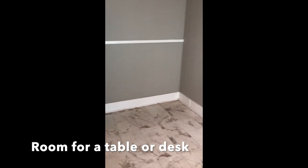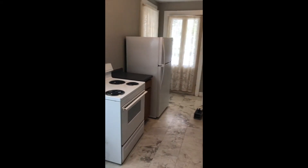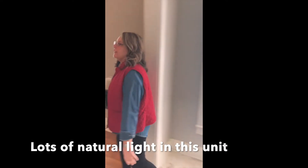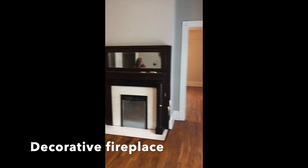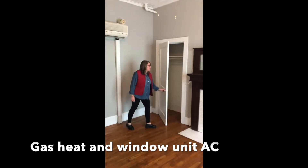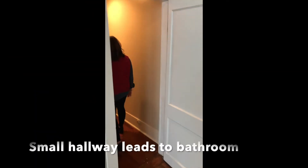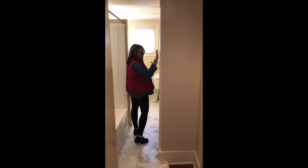Also, this unit has been freshly painted. As soon as you come from your kitchen, you're going to walk directly into your living room space, where you do have a decorative fireplace. There's a closet space, and inside the bathroom you do have a linen closet.